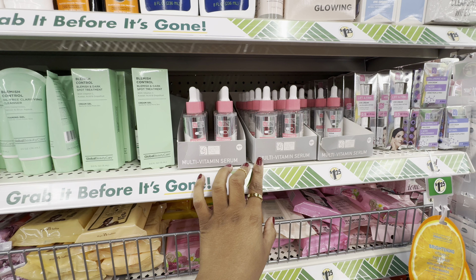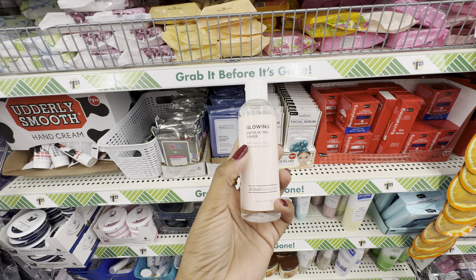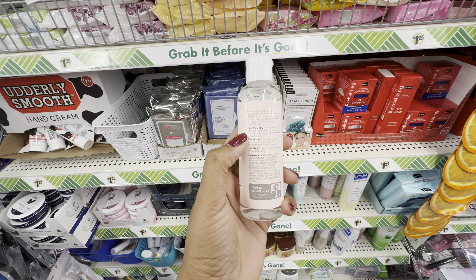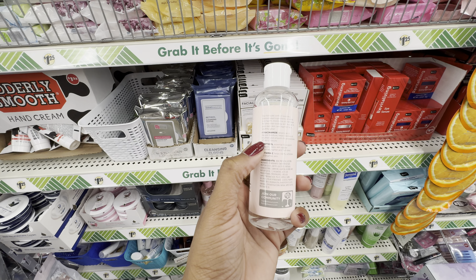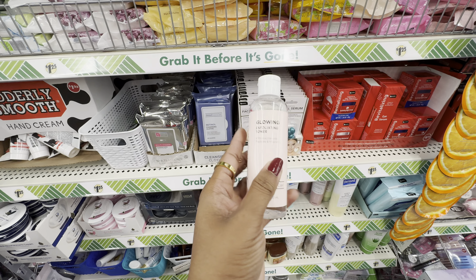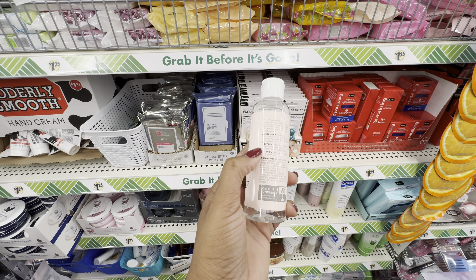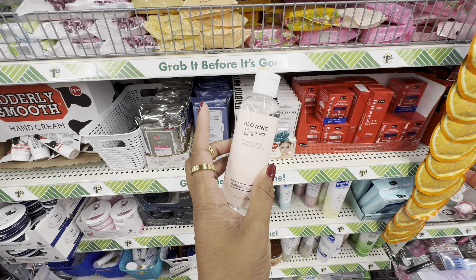Also from Global Beauty Care, we have their multi-vitamin serum and a vitamin C serum. Another fabulous product is their Glowing Exfoliating Toner, part of their glowing line. This is formulated with niacinamide, peptides, and vitamin C. Global Beauty Care does a great job listing the benefits of the active ingredients on the back. The niacinamide helps retain skin's natural moisture, dissolve oil, and brighten skin's appearance. The peptides support collagen to help skin appear smoother. The vitamin C helps clarify and minimize pores. Additional benefits: niacinamide also helps even skin tone, peptides also help plump skin, and vitamin C also helps exfoliate.